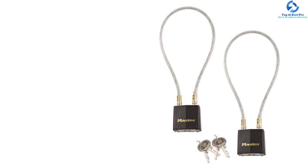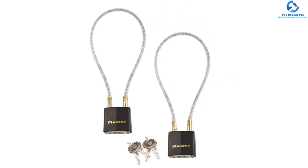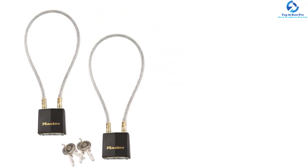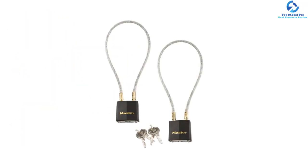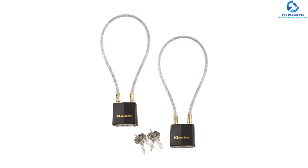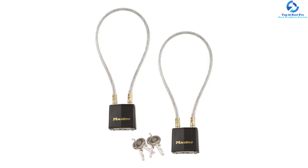The helmet lock also features a 5mm vinyl-covered cable to avoid scratches and damages. Furthermore, it comes with four keys and eight keyed locks for a secure and safe locking mechanism. The motorcycle helmet lock features a 14-inch long cable to deter pranksters and casual thieves. It is versatile for securing your bag, accessories, jackets, and gears.